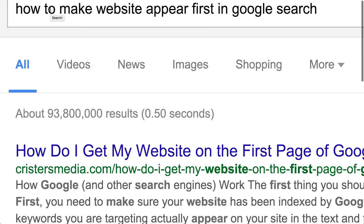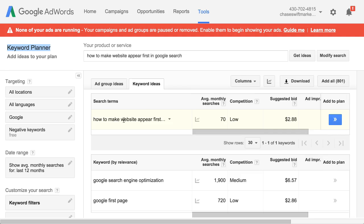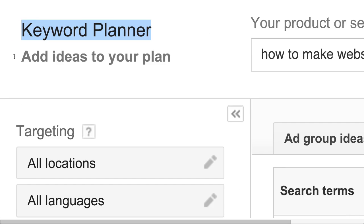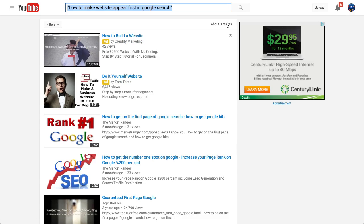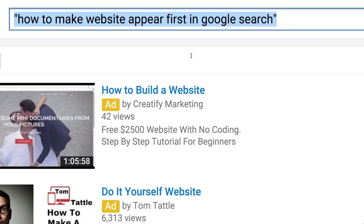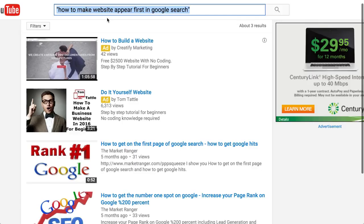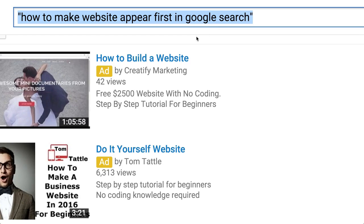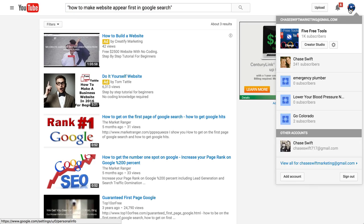Getting your website ranked is really hard — it's hard to get a lot of people to link to your website. You can get 10, maybe 100 people, but a thousand or ten thousand is hard. A YouTube video can get up there with very little popularity. That's why I'm doing this video on 'how to make website appear first in Google search' — my goal is to beat the current results. I'm going to do this in my channel, which has 1,000 subscribers.